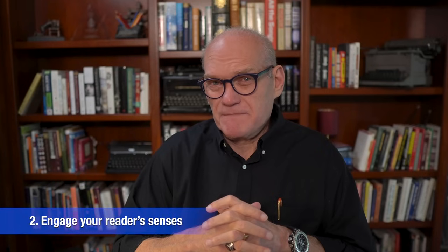Give readers credit to catch on. What actually happened can emerge as the story unfolds. That allows readers the fun of participating in the experience of deducing the story. Another way to avoid telling is to engage your readers' senses.